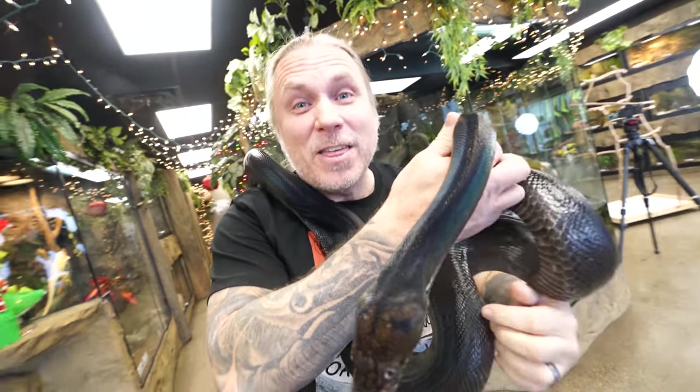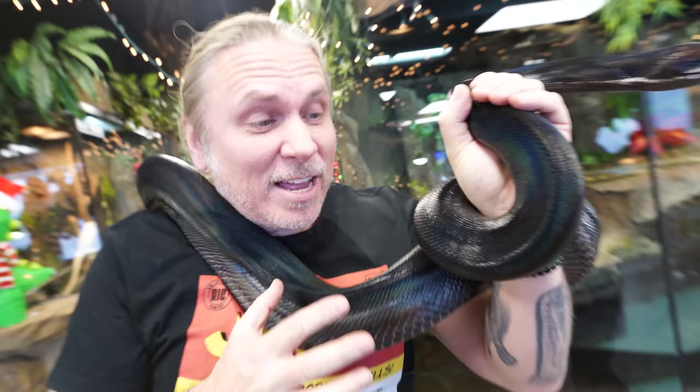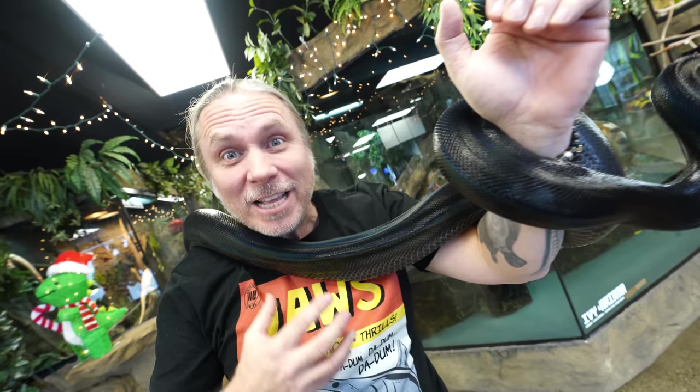This is Night Fury, the motley golden child reticulated python that has this amazing iridescent shimmer. It literally looks like a rainbow snake.